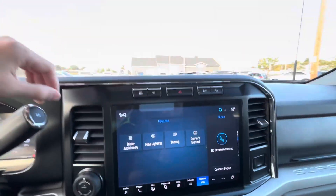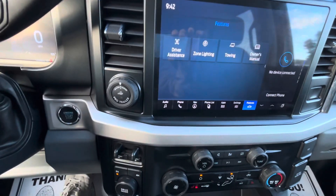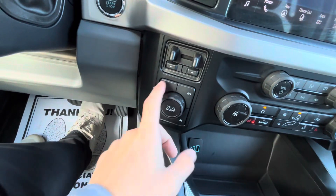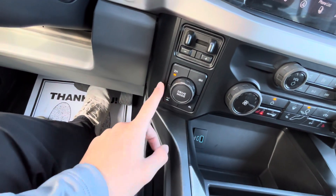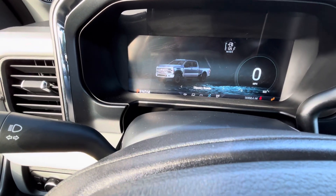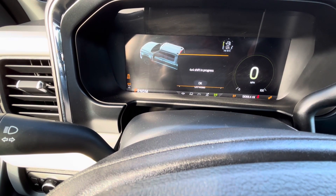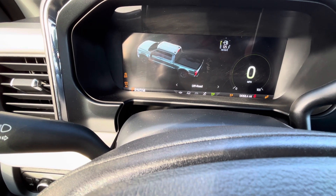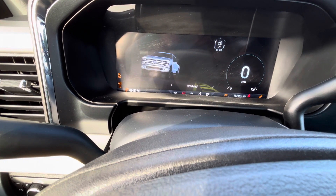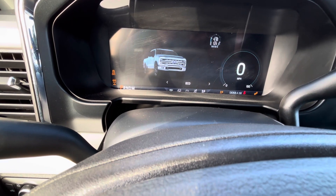Premium Bang & Olufsen sound system. Storage bin up above. All your different auxiliary switches up above as well. Pro Trailer Backup, integrated trailer brake. Your drive selects — two high, four high, rear lock and diff, four low. All your different drive modes: normal, slippery roads, off-road, trailer tow, eco. We'll just leave it in normal for now.